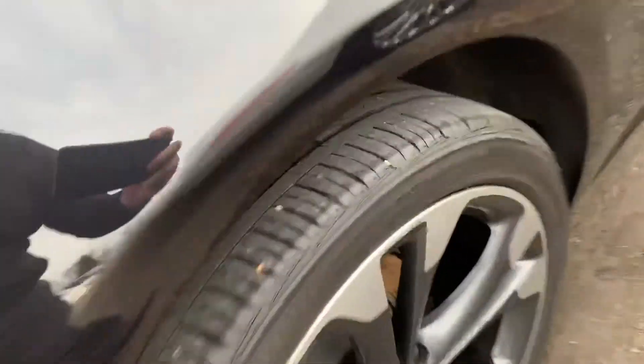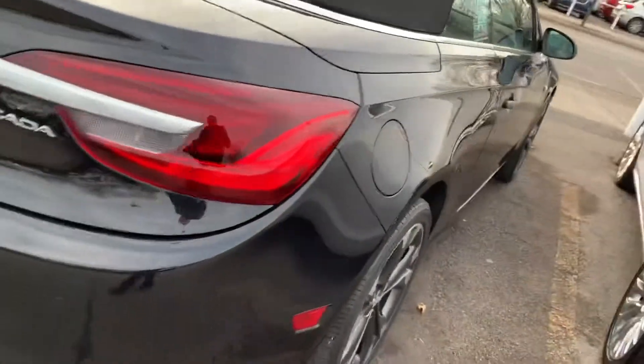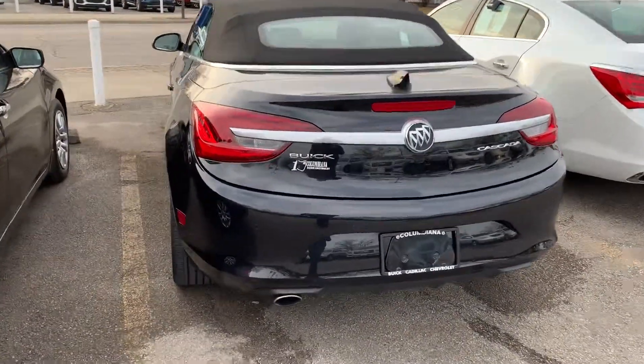24,000 miles on it. You can see the tires are excellent. Coming around the back, we've got the ultrasonic backup sensors on the back of this. Just a really sharp looking car.